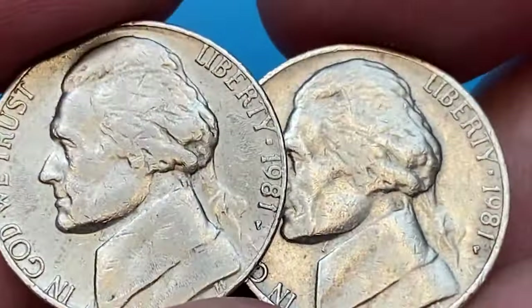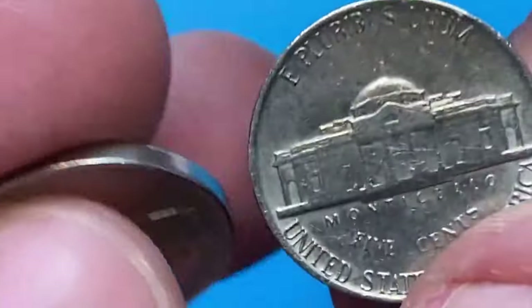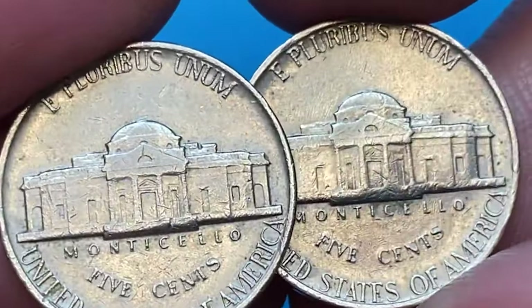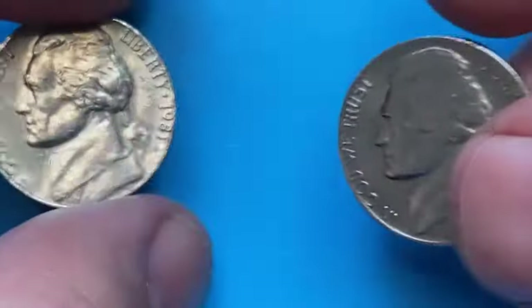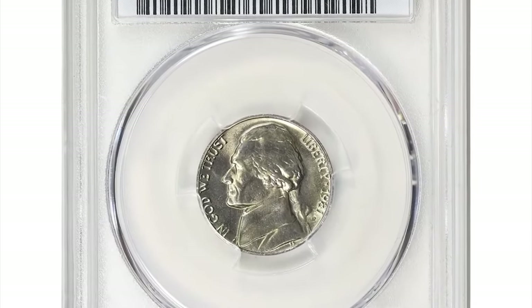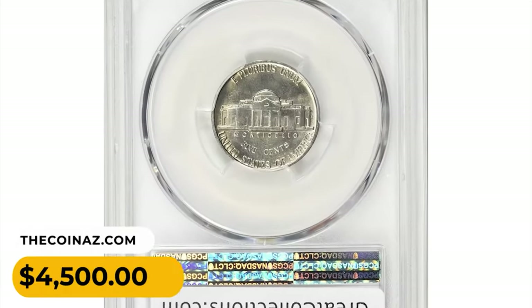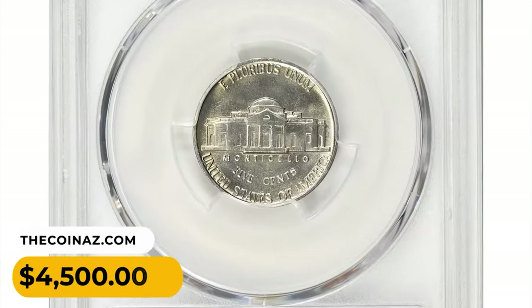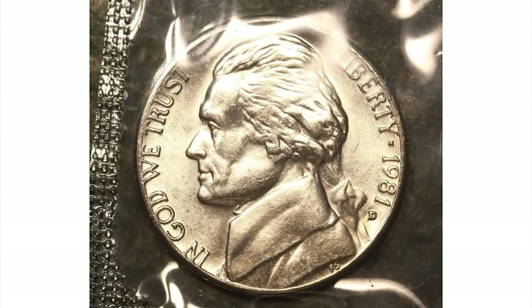In MS-67 with the full steps designation, the value reaches $5,000 according to the PCGS price guide. One of the most valuable specimens was sold at Great Collections auction — a superb gem in MS-67 condition with full Monticello steps fetched the sum of $4,500 with buyer's fee.